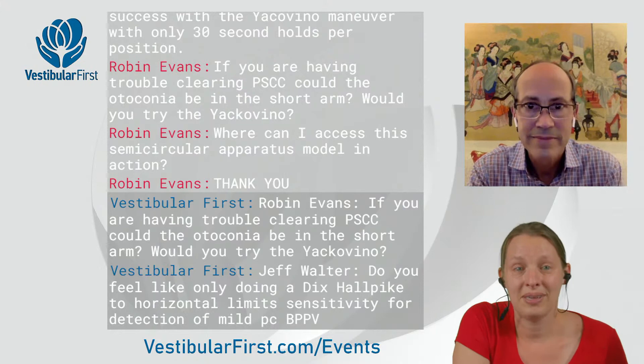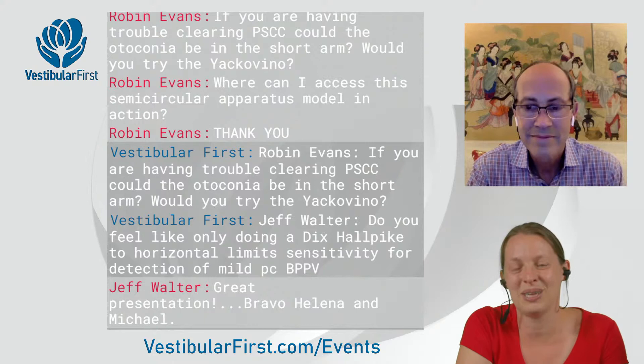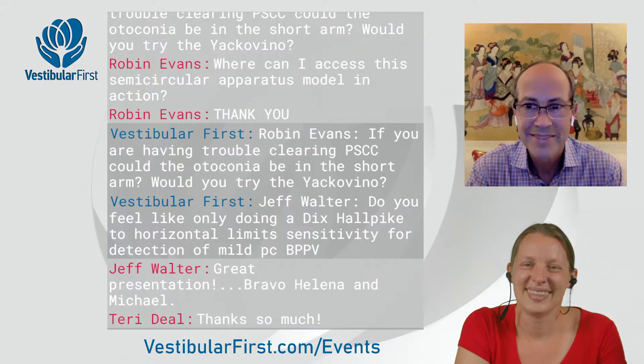We'll have to wrap up since we're over time. Bravo to Jeff for his excellent work. Thank you Dr. Teichido so much for joining us — it was really a pleasure to have you. Everyone, any questions afterwards feel free to put them in the comments of our YouTube. We'll catch you next time.